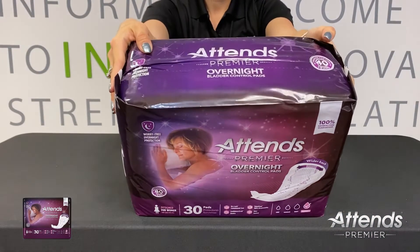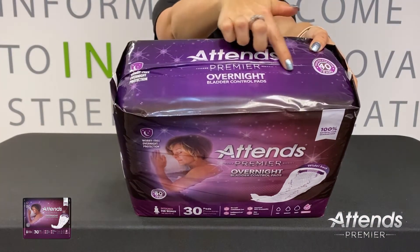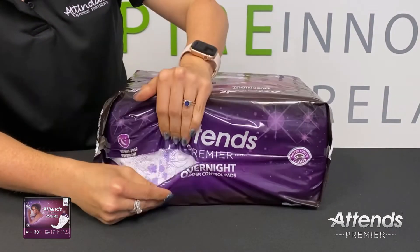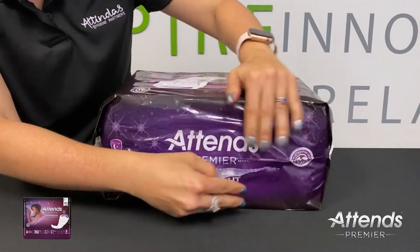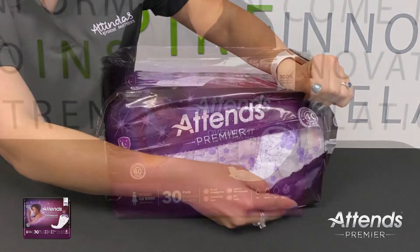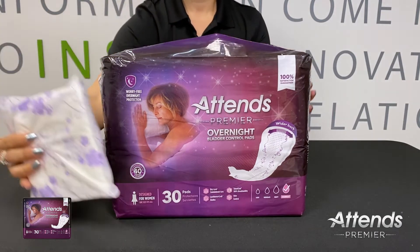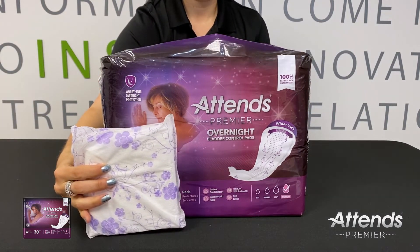To open the packaging, look for the perforation on the top of the bag and then tear the bag along the perforation. Once the bag is open, retrieve a product from the bag. Each product is individually wrapped for hygiene and on-the-go convenience.